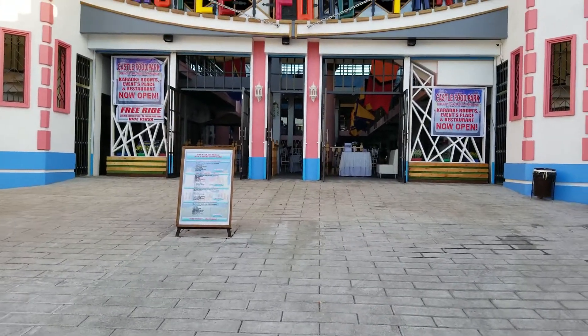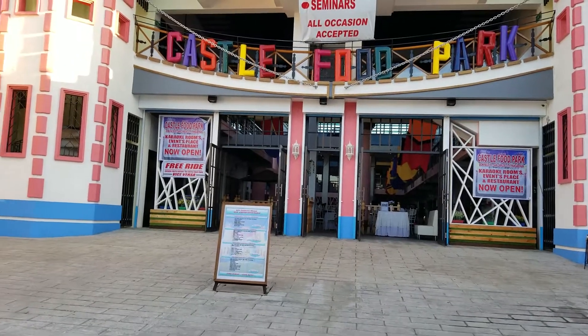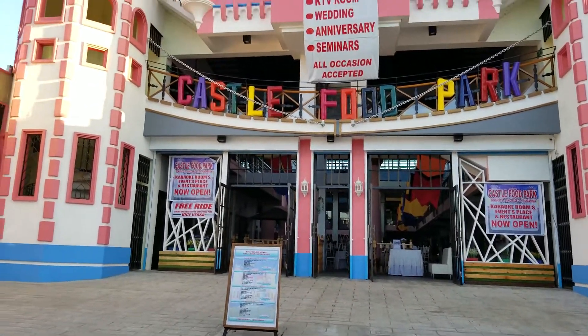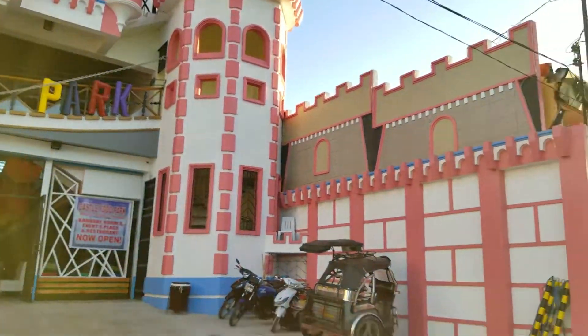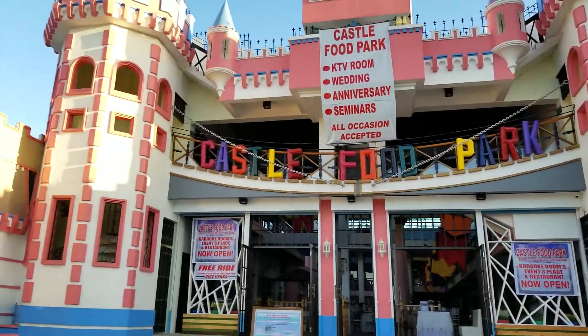This is John Imperita's channel and we are here at the brand new Castle Food Park here in Pangasinan, San Carlos City. I'm gonna try to give you a quick tour of this really beautiful castle and dining area that's inside.